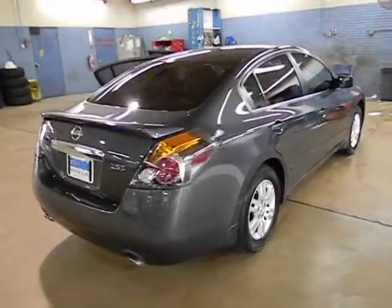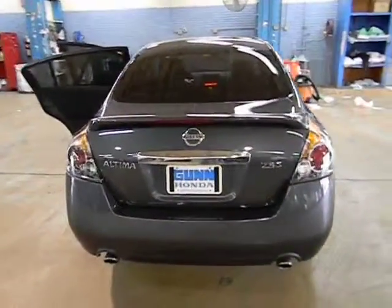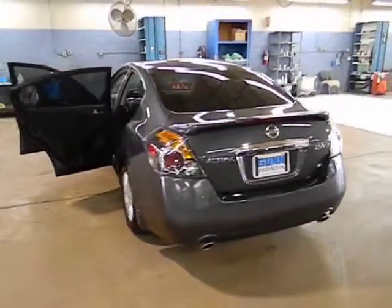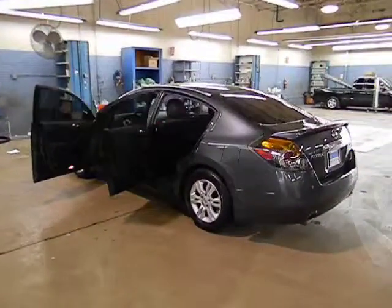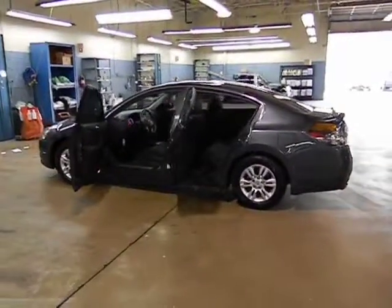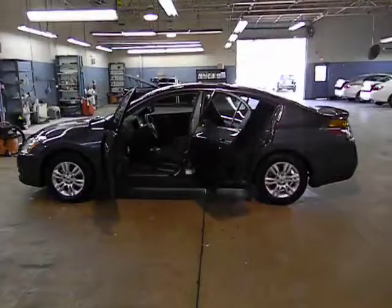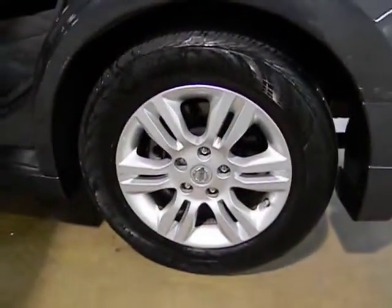This vehicle has less than 15,000 miles. Here are some of this vehicle's great options: traction control, stability control, air conditioning, cruise control, FWD, passenger airbag, power windows, remote power door locks, trip computer, tachometer, speed proportional power steering, heads-up display, power mirrors, and privacy glass. This vehicle is CARFAX certified one owner and qualifies for the CARFAX buy-back guarantee.